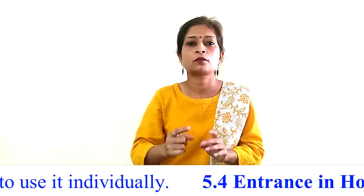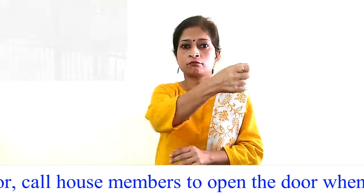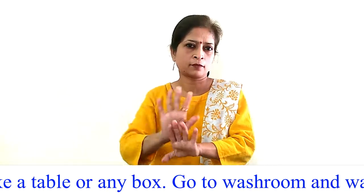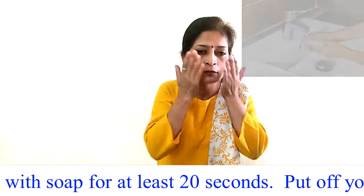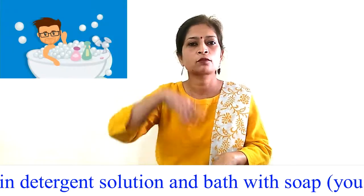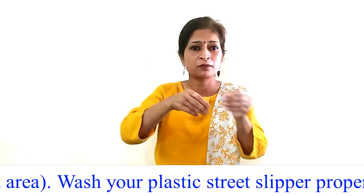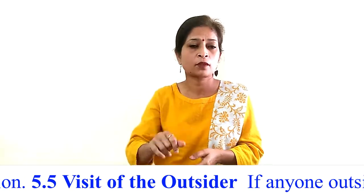Procedure 5.4 — Entrance in home: Do not touch the door; call house members to open the door when you enter. Put the material at a dedicated place near the door, such as a table or box. Go to the washroom and wash your hands and face with soap for at least 20 seconds. Put off your clothes and dip those in detergent solution, then take a bath with soap. You can skip this step if you feel you have not visited a crowded area. Wash your plastic street slippers properly with detergent solution.